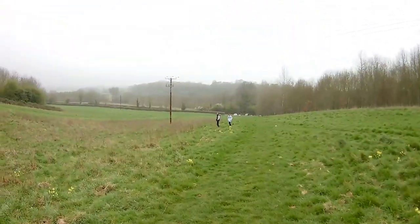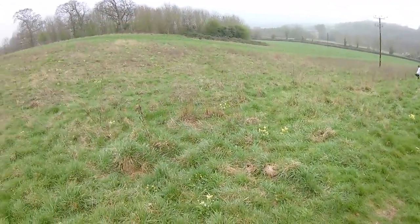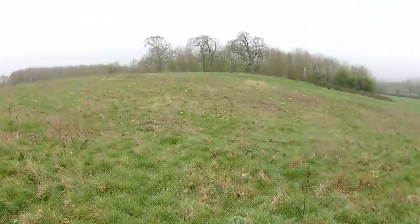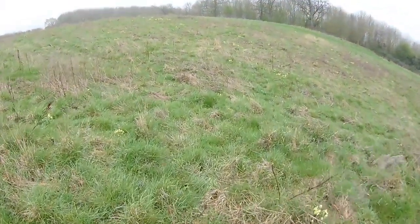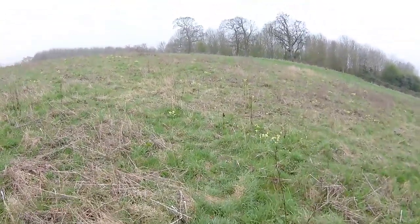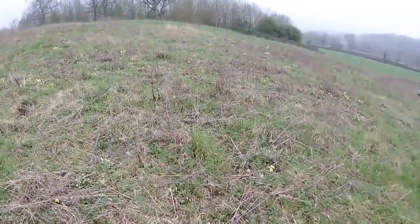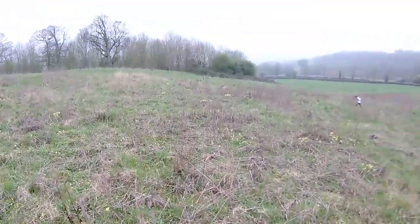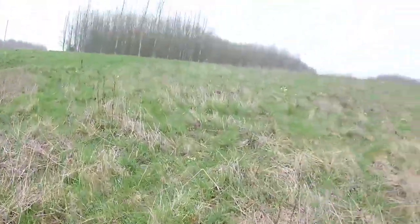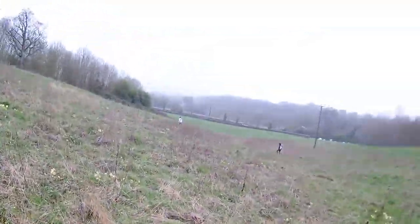These yellow things — I think they're cowslips, aren't they? Whatever they are, they're protected so don't go stepping on them. It's difficult to get across there without stepping on them. Yeah, they're growing in the path.